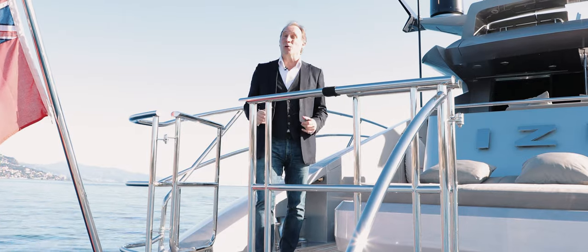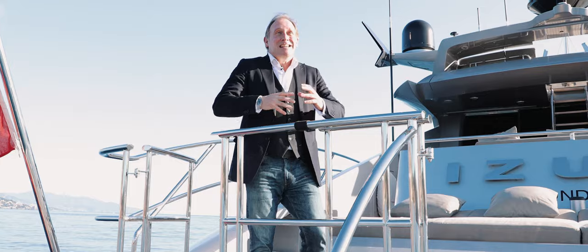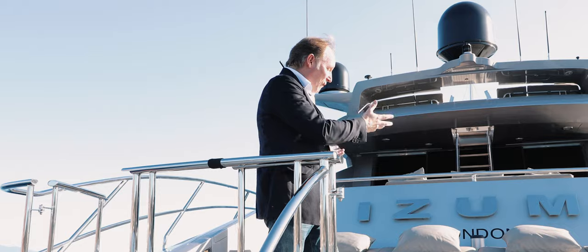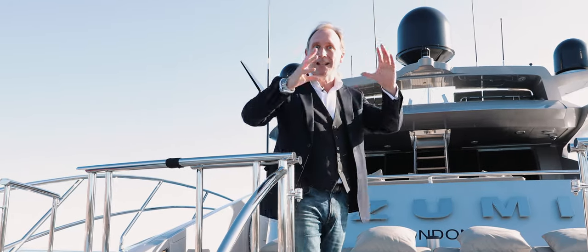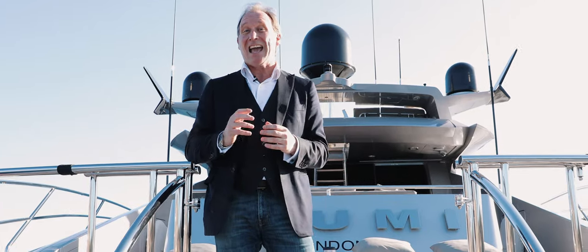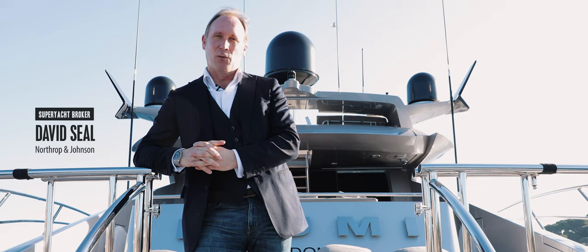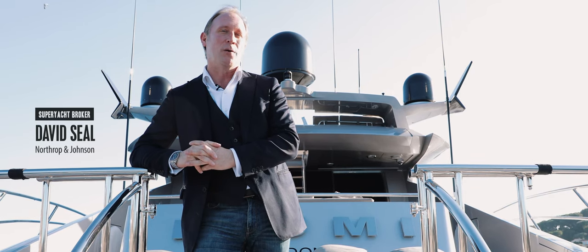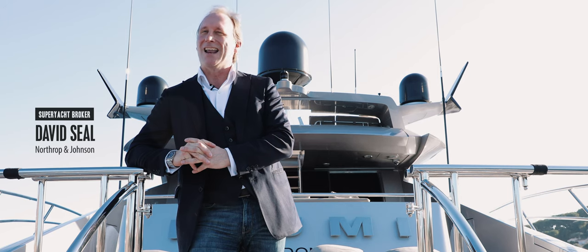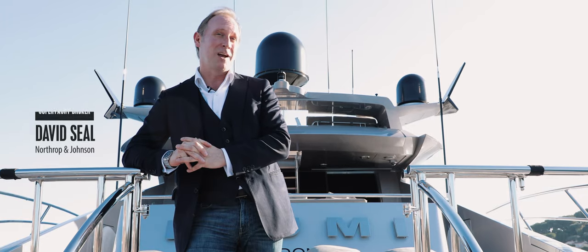There's so much more that could be said about Izumi that makes her stand out from the crowd — the number of different sunbathing areas dotted around the boat, the fact that she has great water toy storage hidden away from sight, and that she's in class to AMCA and Lloyd's. But that's what you would expect from the child of one of America's greatest superyacht builders and Italy's greatest design teams. An iconic yacht that will continue to impress for generations to come.